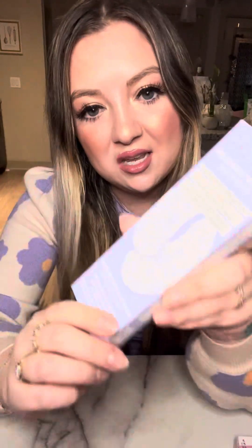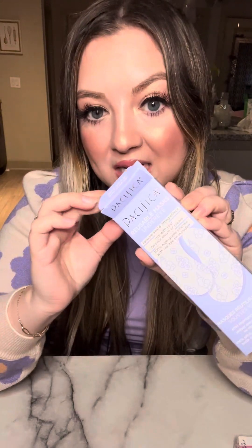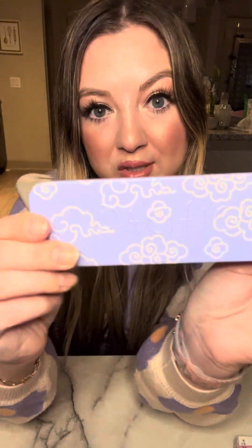I actually got those from HEB, but you can get them anywhere Pacifica is sold. This is another Pacifica item — I found these at Target. These are absolutely incredible. They are silicone under-eye masks, reusable, made of silicone. They come in a really cute tin packaging that you store them in. How you use these is you take your favorite eye cream or serum, or both, put them on, and then put these on top and wear them for however long you want.